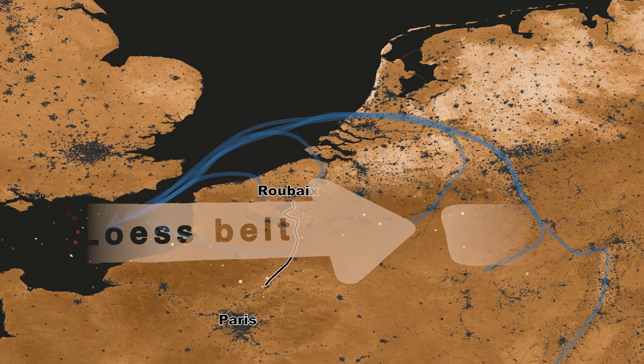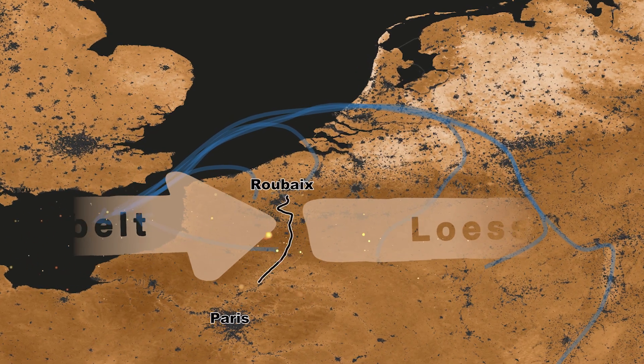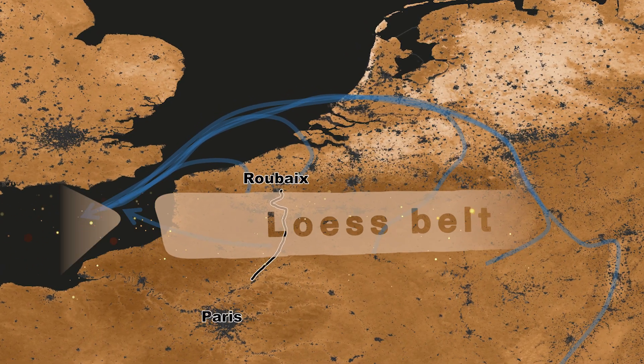The finest sediments are picked up by a polar wind and draped like a loess blanket from the English Channel all the way to Germany. And this goes on and on and on, and people have been dealing with the properties of loess ever since.